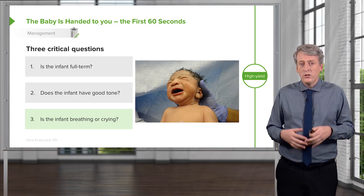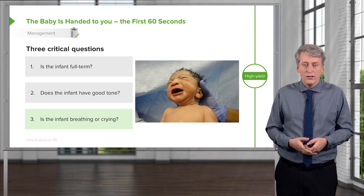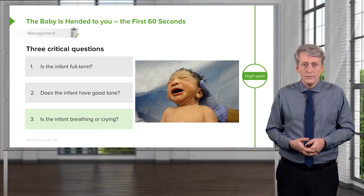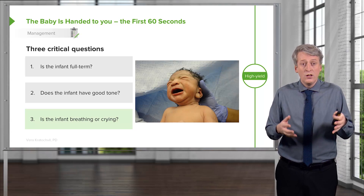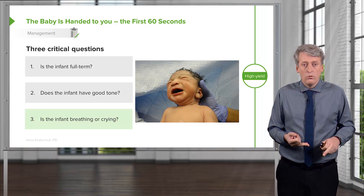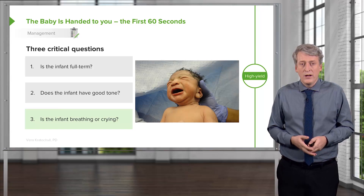The pediatrician's role can be to dry off the infant and do some basic tasks, such as a vitamin K inoculation, swaddle the baby, and hand that baby right off to the mother. If, on the other hand, one of these questions is concerning — the infant is not full term, the infant has poor tone, or the infant is not crying or breathing — we can expect a resuscitation.